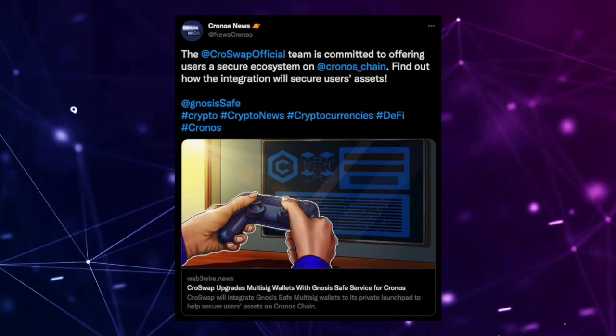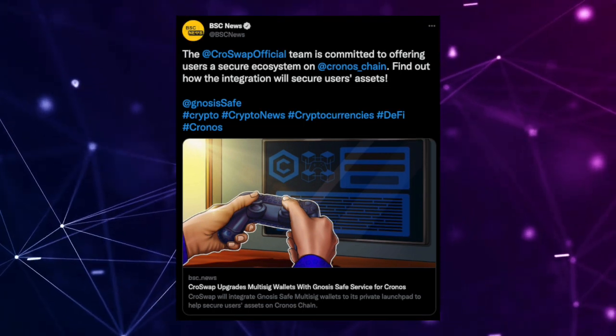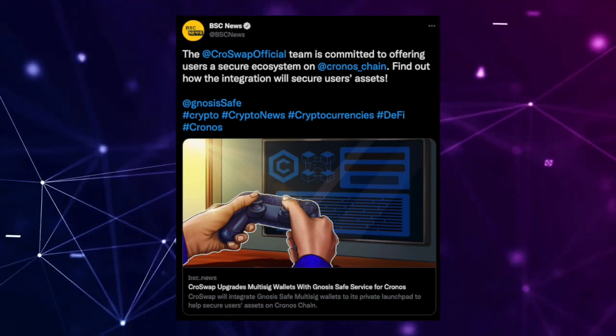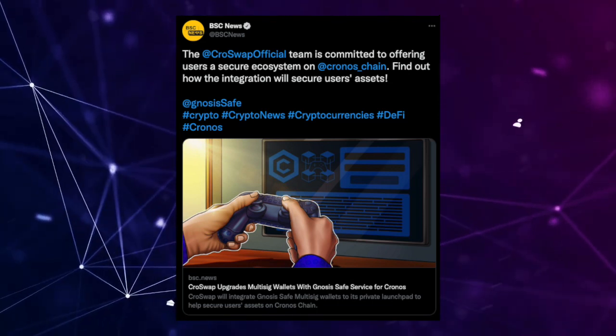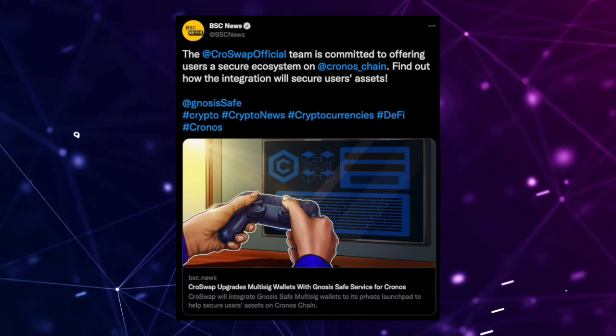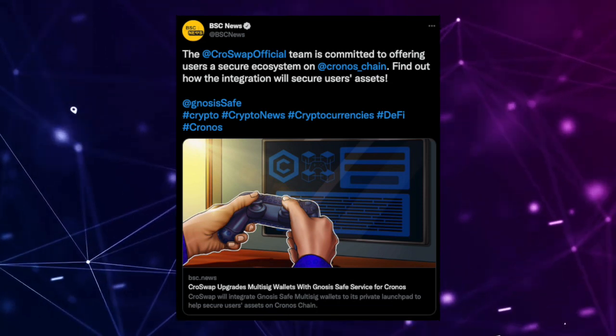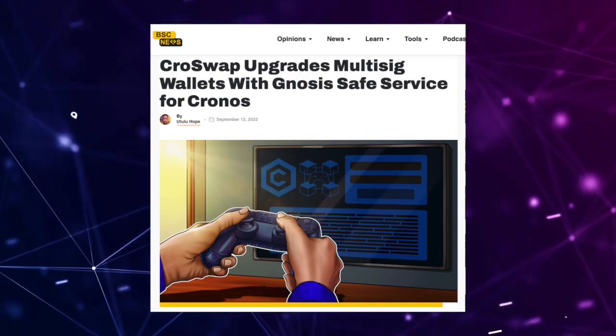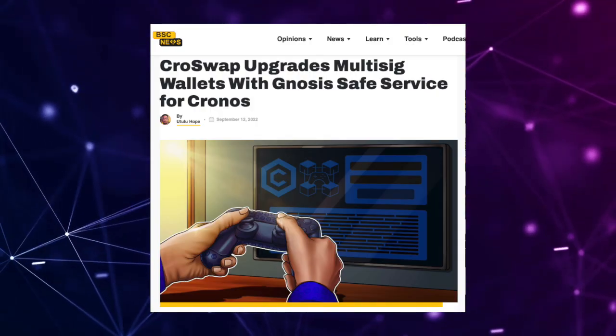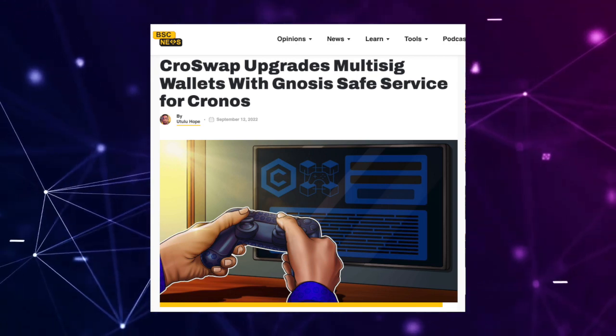We see two different tweets here from Kronos News as well as BSC News, stating that the Kroswap official team is committed to offering users a secure ecosystem on the Kronos chain. That article from BSC News covers Kroswap upgrading multi-sig wallets with Gnosis Safe service for Kronos.